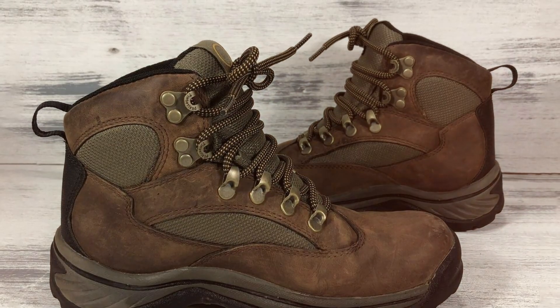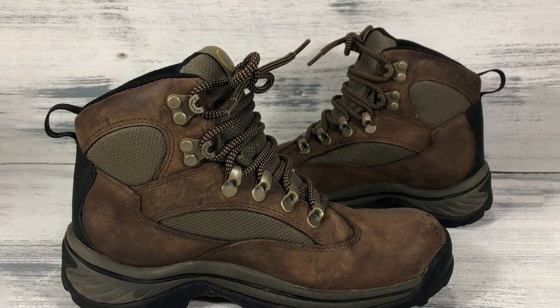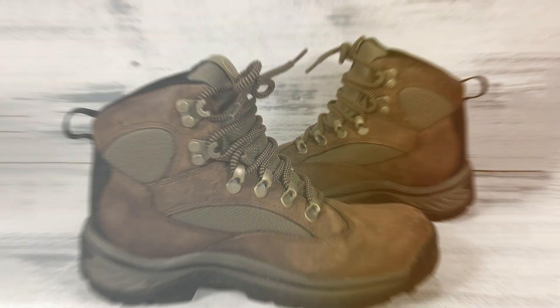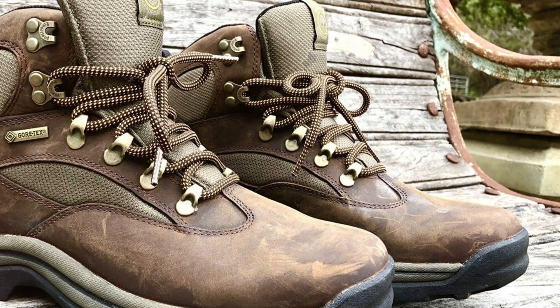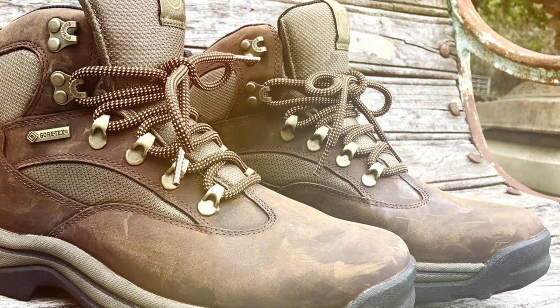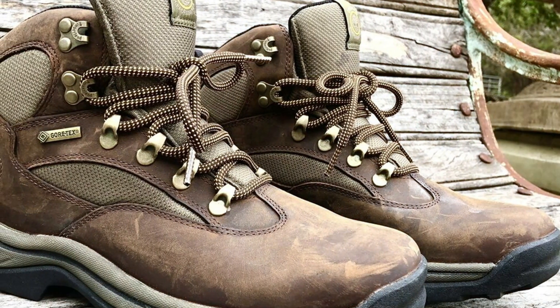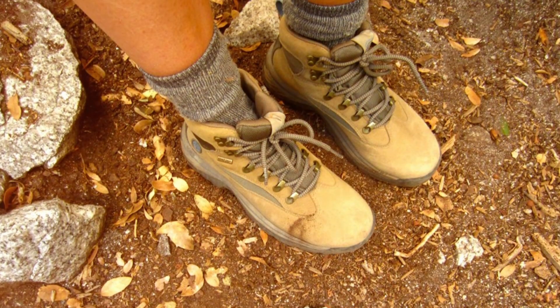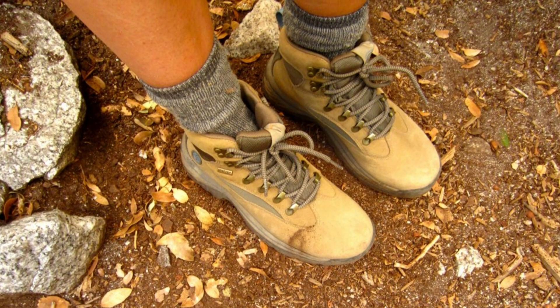The premium leather upper enhances durability, ensuring these boots withstand the test of time and rugged terrain. Equipped with Timberland's signature anti-fatigue technology, these boots provide all-day comfort and support, reducing fatigue and allowing you to explore further. The rugged outsole with multi-directional lugs offers superior traction on various surfaces, providing stability and confidence with every step.